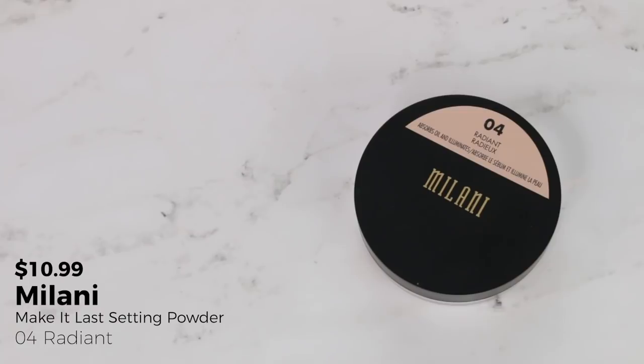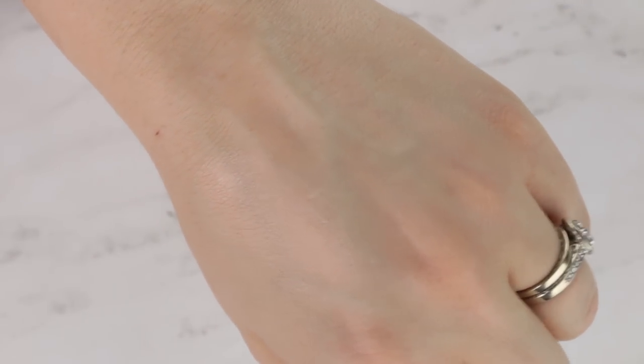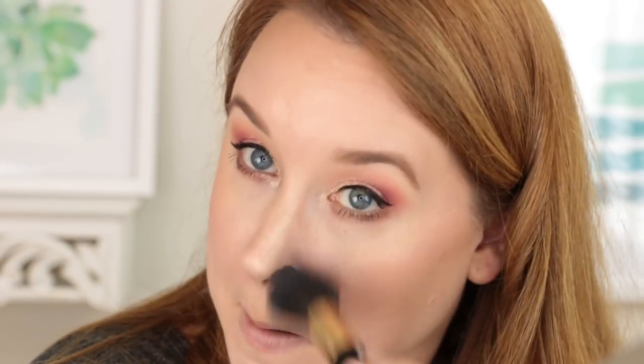I have a couple products left to use. For buffing powder, she picked the Milani Make It Last Radiant Powder. I'm putting a little bit of this buffed all over my skin — just picking up a tiny bit on a Sonia Kashuk number 19 brush. I don't know if that brush is still out anymore. It just doesn't pick up loads of powder, so I like it for buffing a nice layer all over my skin. I really do love this powder from Milani. My gut reaction when I first used the Hourglass Veil loose setting powder was that it felt a lot like this one — just gives a nice soft-focus sort of glow to the skin.